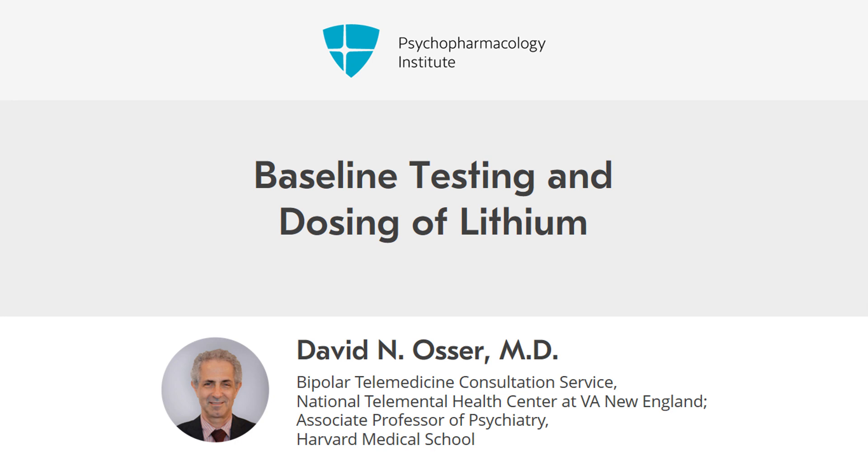Hello again. This is video two of the lecture, How to Manage Dosage and Side Effects of Lithium and Persuade Patients to Take It. In this video, we're going to talk about baseline testing and dosing.